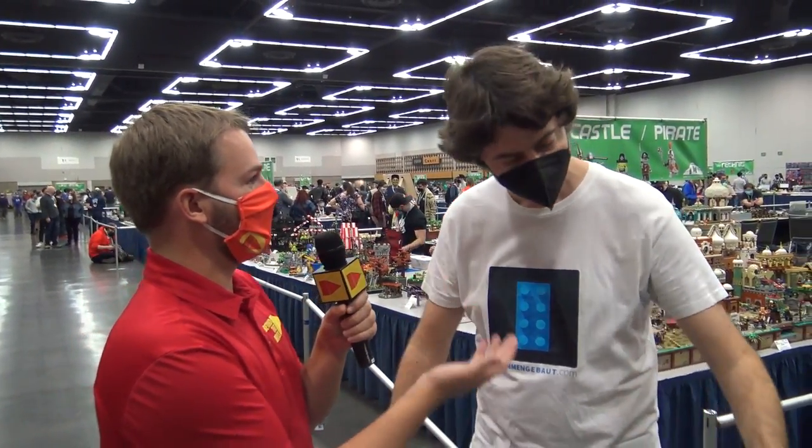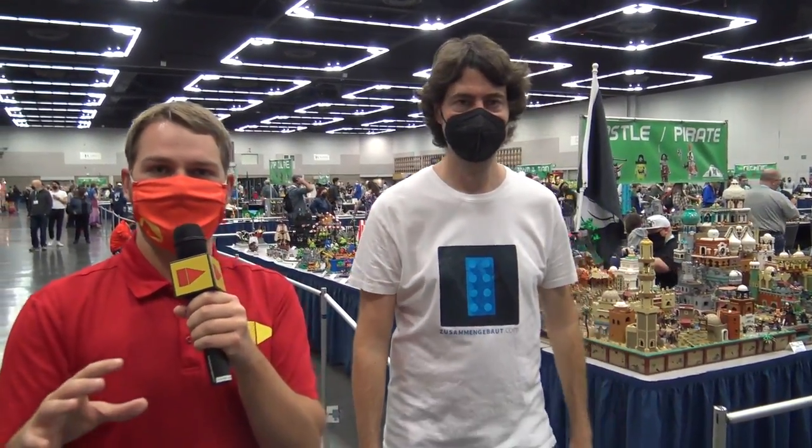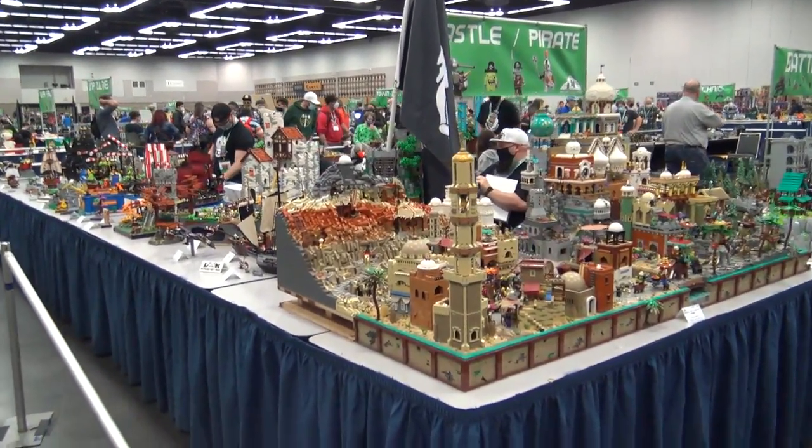Hey everyone, Joshua Hanlon here at Bricks Cascade 2022 in Portland, Oregon, joined by my good friend Andres Lehman. We are going to be giving you a tour of the whole convention floor here at Bricks Cascade. This is actually your first American LEGO convention, isn't it? It is, so I'm really happy to be here - let's do it. Some people are around here as it's an early friends and family night, so we'll do our best to stay out of people's way and show you as many of the creations as possible.